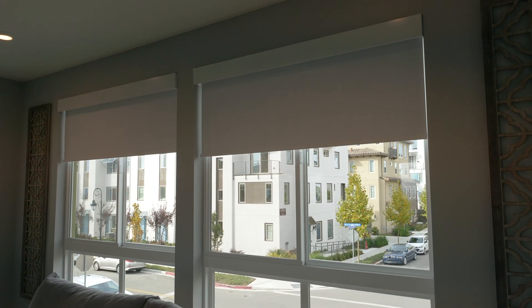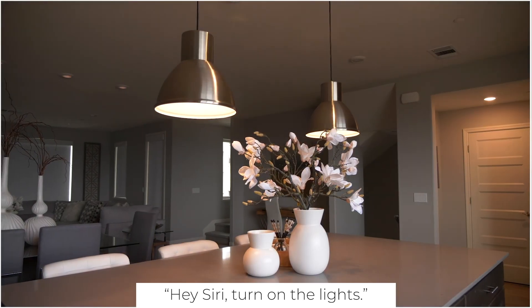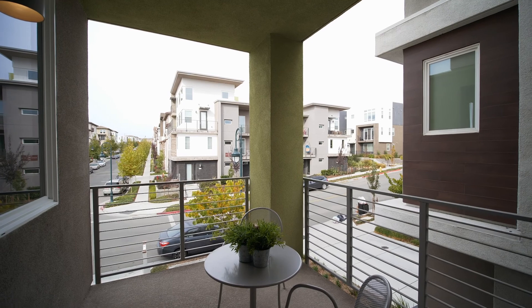Check out this cool feature of voice-activated shades and lights. I think you'll also enjoy this main patio right off the living room for that morning espresso.